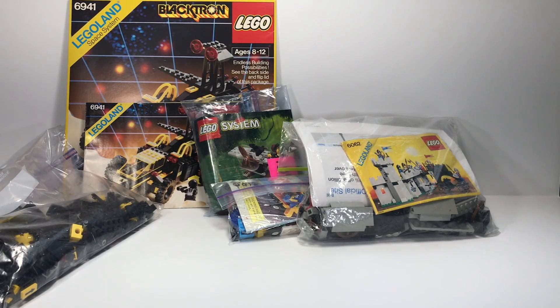Hey guys, welcome back to Burner's Bricks. Today we got another haul for you — this is a used LEGO haul, so everything here is opened. I got them at a couple of the local LEGO used stores. Pretty cool variety of sets that I really like, and hopefully we'll get to do some Throwback Thursday videos with these and share them with you.